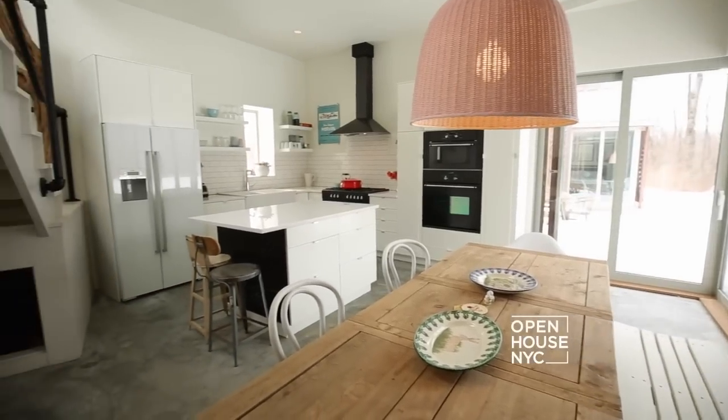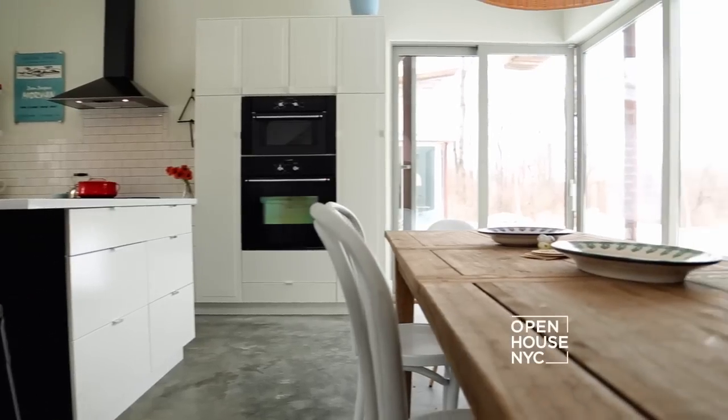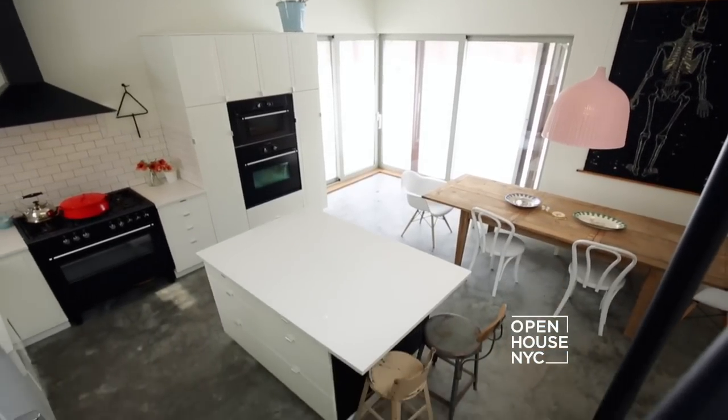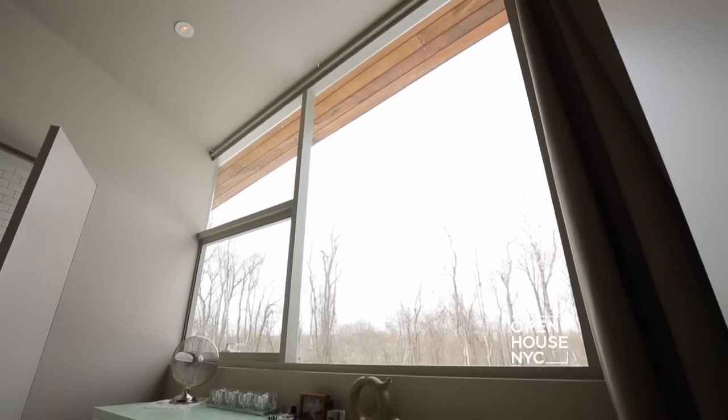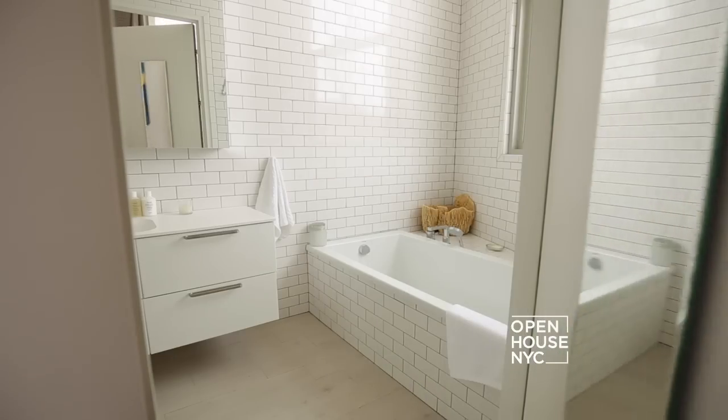We oriented the kitchen so it's always bright throughout the day as the sun tracks from east to west. And the best part is, with the generous glazing at the corner, you can feel like you're cooking or dining al fresco throughout the year. The master suite occupies the entire second floor — it includes the bedroom itself, an ensuite bath, and a generous terrace.